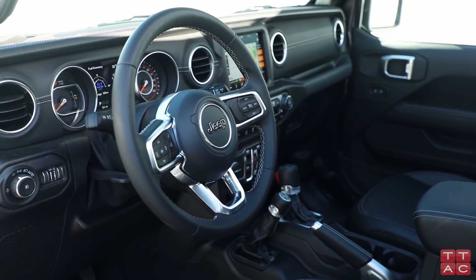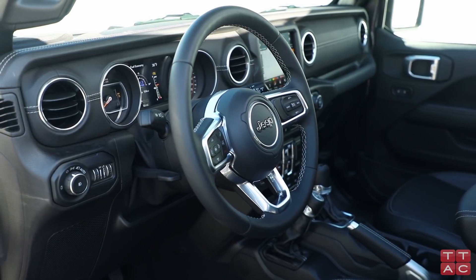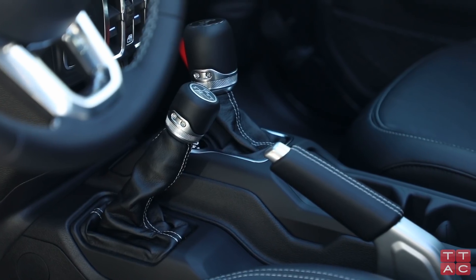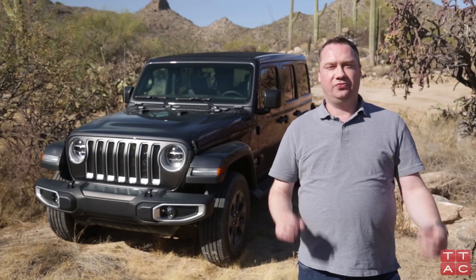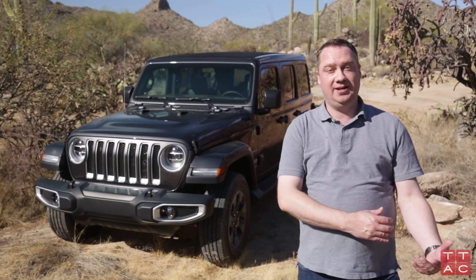The interior is much more modern in terms of both design and feature content, and it brings the Jeep into the modern era, as opposed to the JK generation which had an interior that was derided for being way too outdated. This new model is much more comfortable around town. As far as off-road capability goes, we are about to hit the trail to find out.